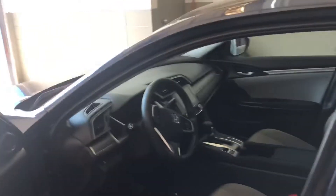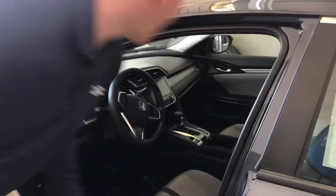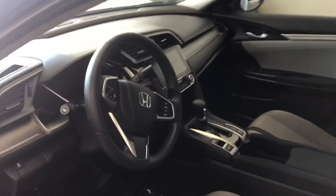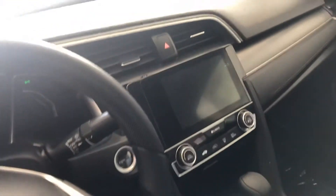It's got keyless entry here on the door and a whole lot of features on the inside. It's got your sunroof, backup camera, Bluetooth, AM/FM radio, hands-free options on your steering wheel, a brake hold feature, economy mode, and all kinds of other things.